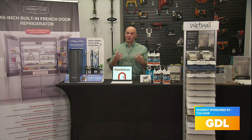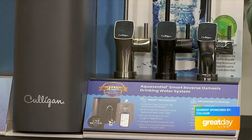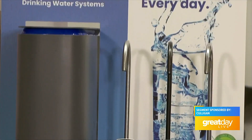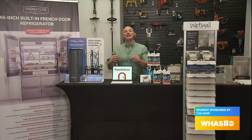and better-tasting drinking water with an easy upgrade from Culligan's Aqua Essential Smart RO system, the most efficient reverse osmosis drinking water system on the market. It's got seven different levels of filtration and is certified to reduce up to 59 different contaminants.